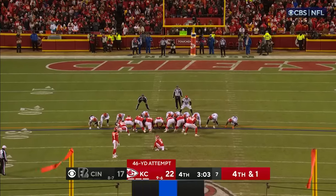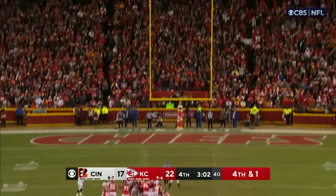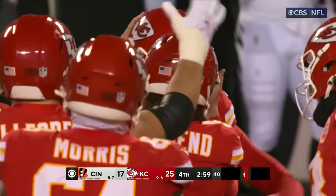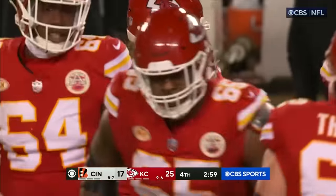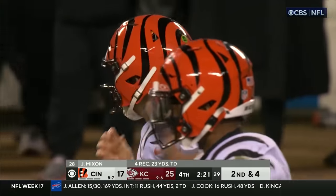This would put the Chiefs up by eight if he can nail this. Left to right as we view it, placement is down, Butker's kick — it is up — nailed it! Six made field goals by Harrison Butker at 2:59 to go in the game. That is a career high for Harrison Butker. Chiefs lead by eight.